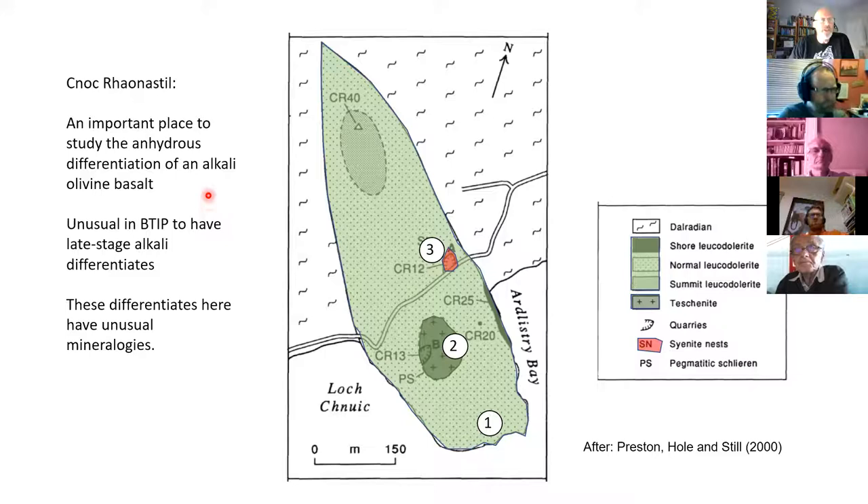The simplified geology shows a leucodolerite — about 90% of the intrusion — a teschenite intrusion possibly slightly younger sitting right in the middle, and some syenites in a little quarry. We're seeing a variety of rocks that aren't the normal things you'd expect in a Tertiary dyke. I'm indebted to all the work these guys have done — I acknowledge exactly what they've done. This is not my own work.